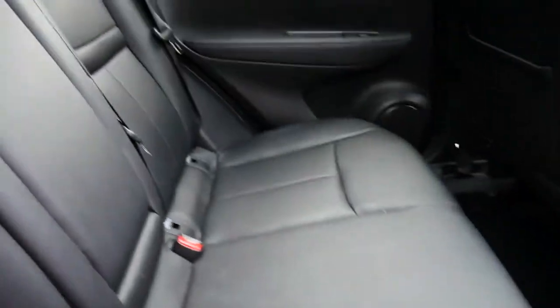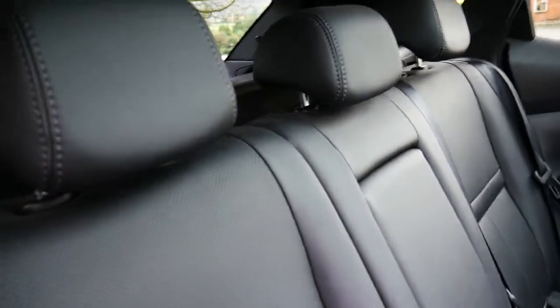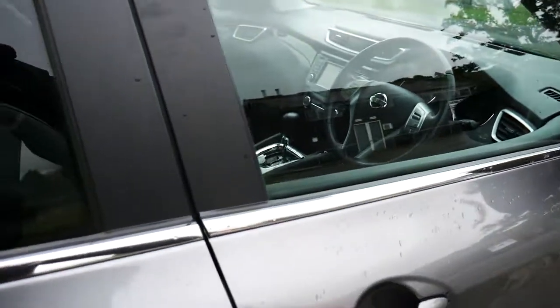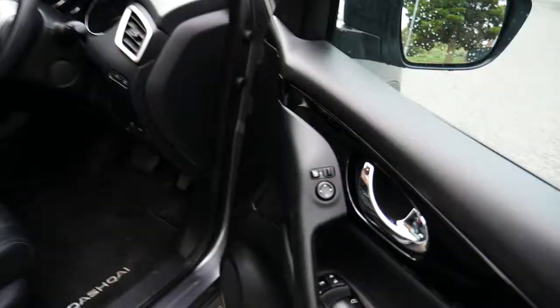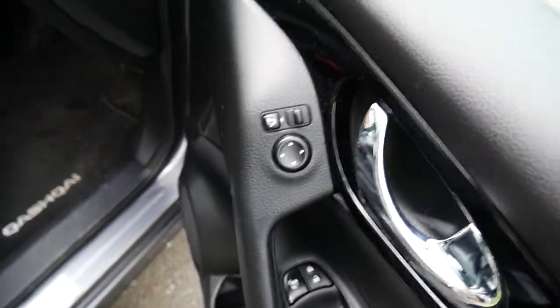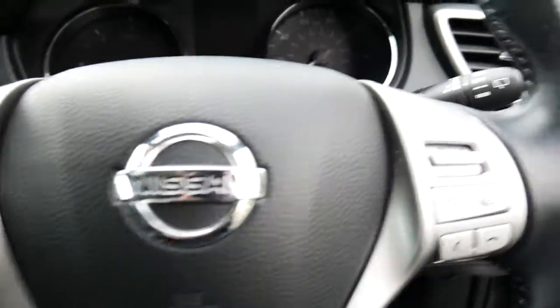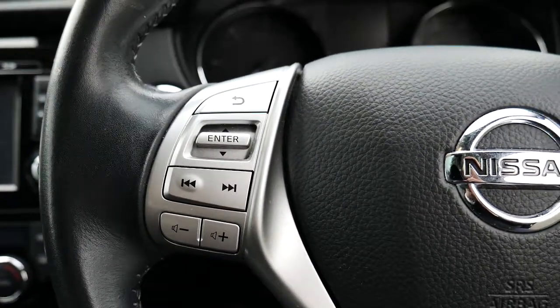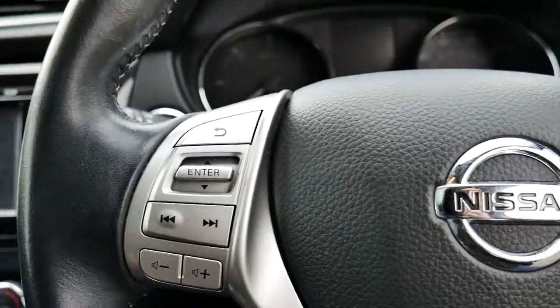Looking in the back, throughout the vehicle you have black leather interior, making for a very nice finish. Here on the door handle you have the keyless entry button as mentioned earlier. On the inside you have electric windows and electrically adjustable wing mirrors. On the right-hand side of the steering wheel you have cruise control options, and on the left-hand side volume controls as well as skip buttons.